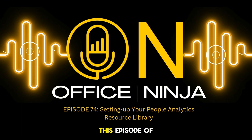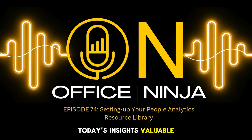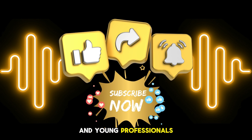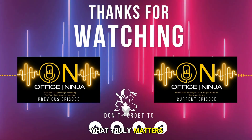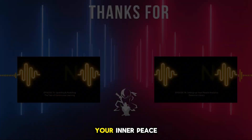That wraps up this episode of The Office Ninja. If you found today's insights valuable, don't forget to like, share, and subscribe so you never miss an episode. Spread the word to fellow HR leaders and young professionals who are ready to level up their game. And as always, here's your constant reminder to keep in mind what truly matters: always, always, always prioritize your inner peace. Thank you.